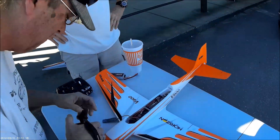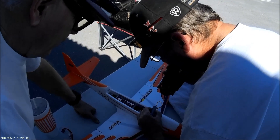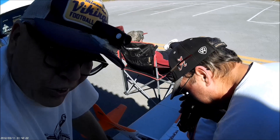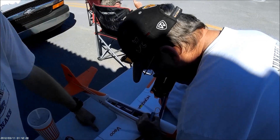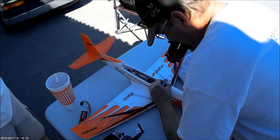Now we're about to read the data logger. Location. Time. Distance: 5.85 miles. Flew almost six miles with that. Max speed: 146.7. Holy crap. 146. That's a big discrepancy.